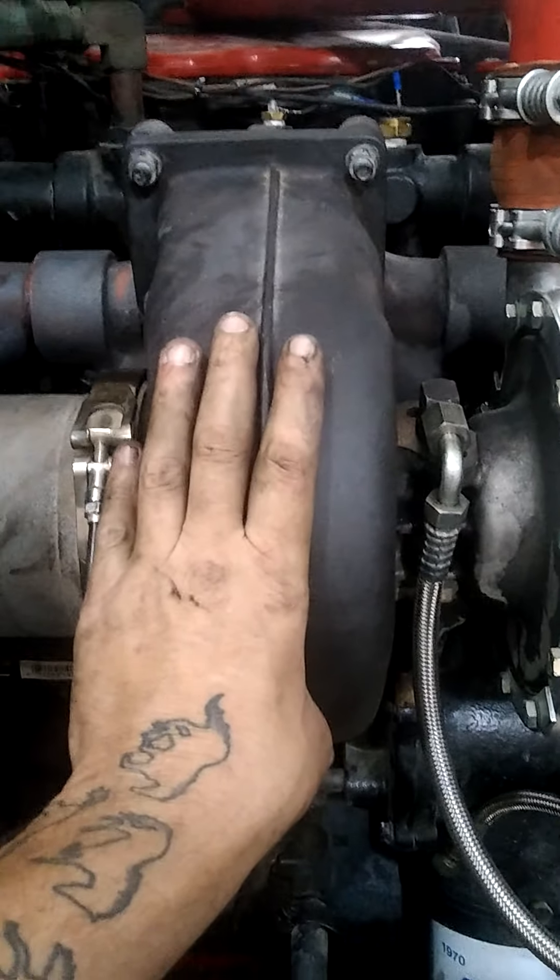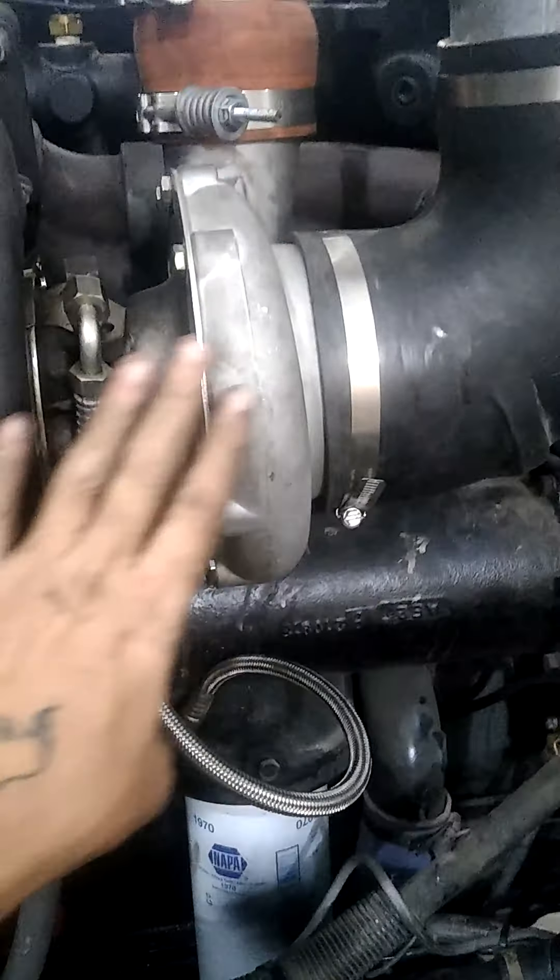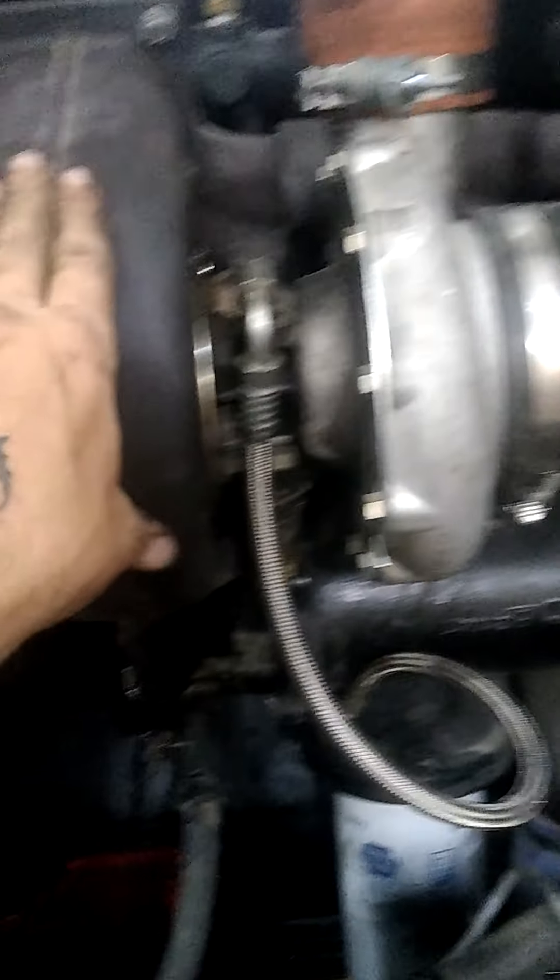I went back to a NTC3B — it's a little bit smaller. And there's one I just took off; it's a NTC4B.